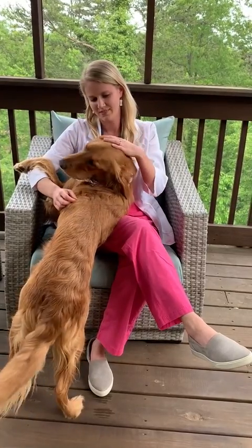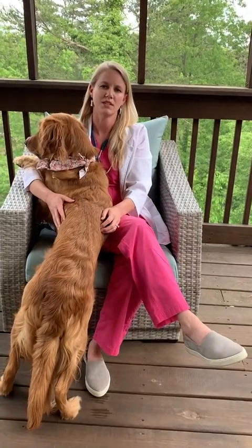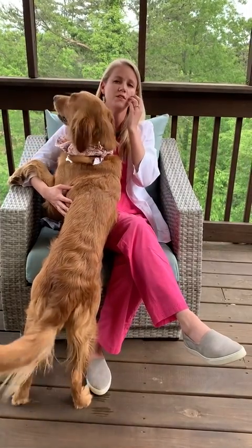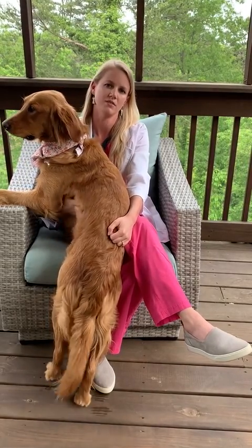How does my dog's lifestyle affect her risk for heartworms? Any increase in exposure to mosquitoes is going to increase your dog's risk of contracting heartworm disease. Also, if you're in an area near other dogs or cats that are infected, those mosquitoes have a higher likelihood to infect your dog.